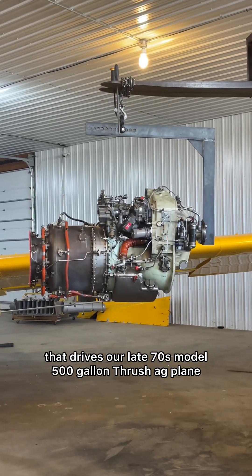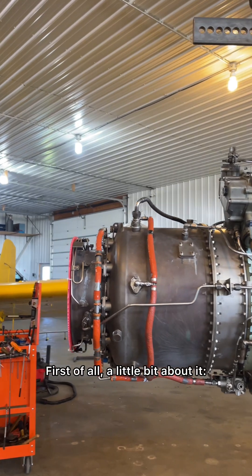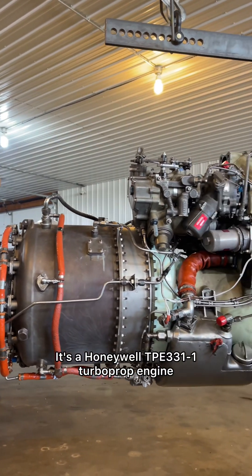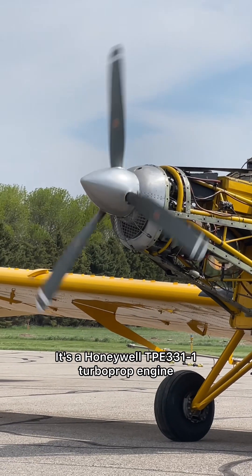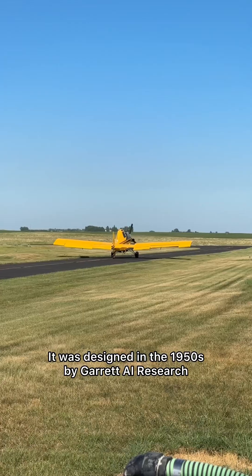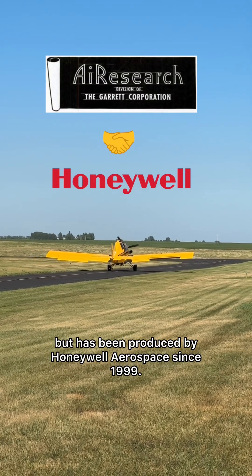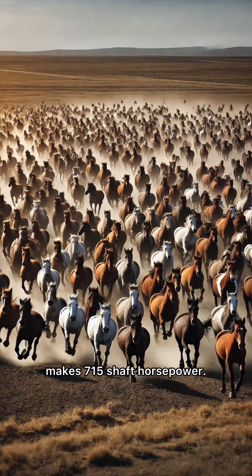This is the engine that drives our late 70s model 500-gallon Thrush ag plane, and this year we had a little jump scare with it. It's a Honeywell TPE 331-1 turboprop engine, and you'll hear it commonly referred to in the ag industry as a Garrett. It was designed in the 1950s by Garrett AI Research, but has been produced by Honeywell Aerospace since 1999. The configuration we have on this airplane makes 715 shaft horsepower.